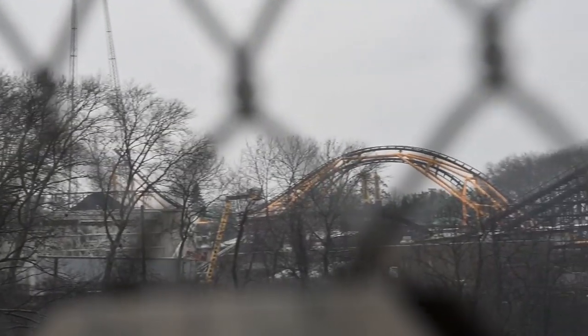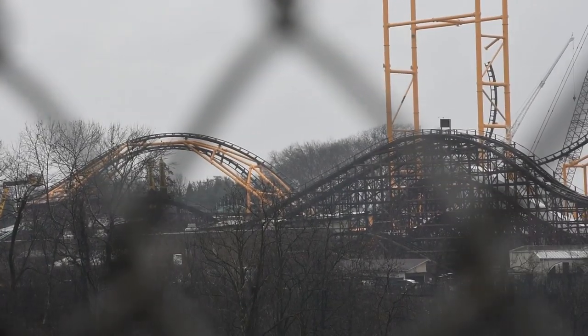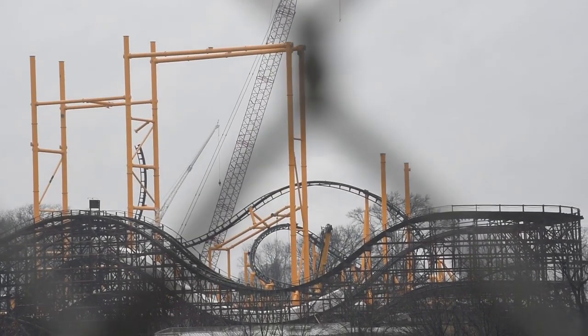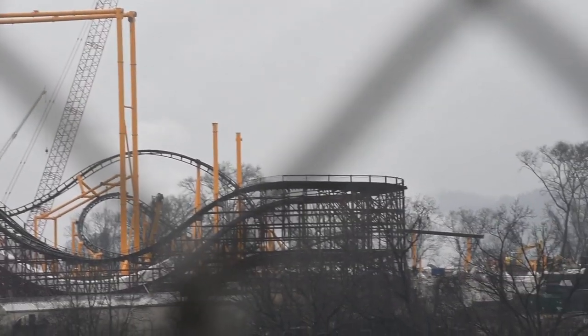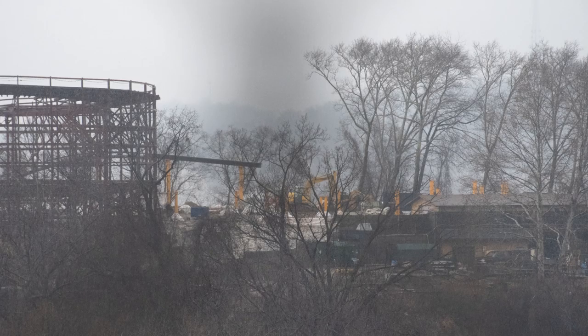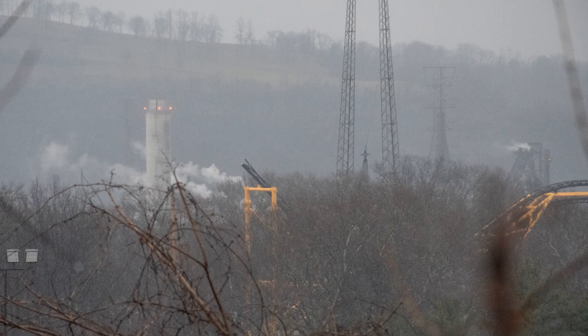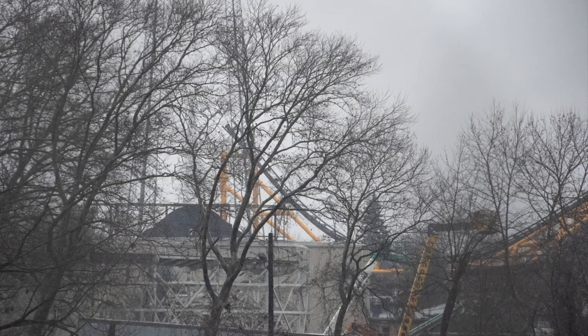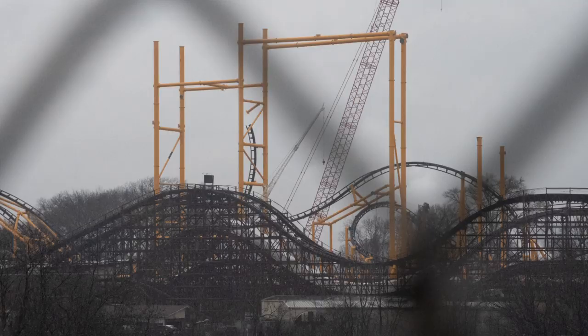Anyway, I wanted to show you guys a quick video update on Steel Curtain — not Yukon Striker. I make too many Yukon Striker updates, so I just immediately insert that into any construction update. But as you can see on the right side, that is the new section that is starting to go vertical. I believe that is the brake run we're looking at — the brake run in the station area. The lift will be heading the opposite direction as well. Super cool!